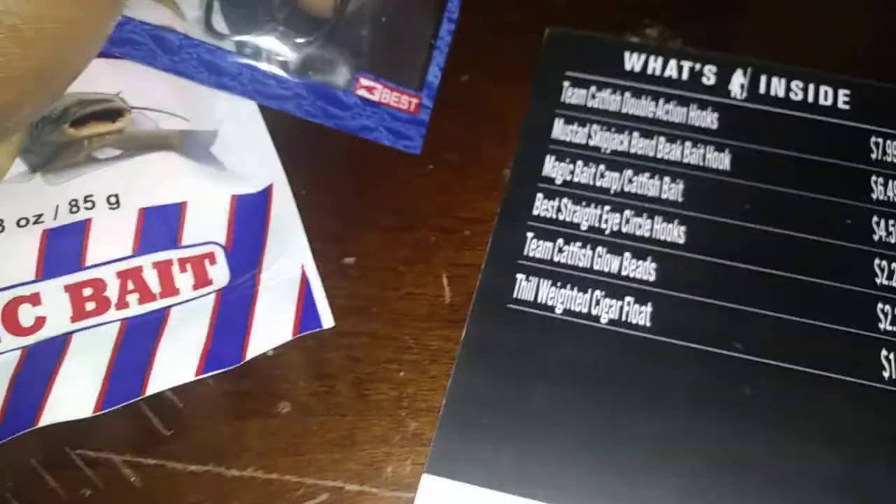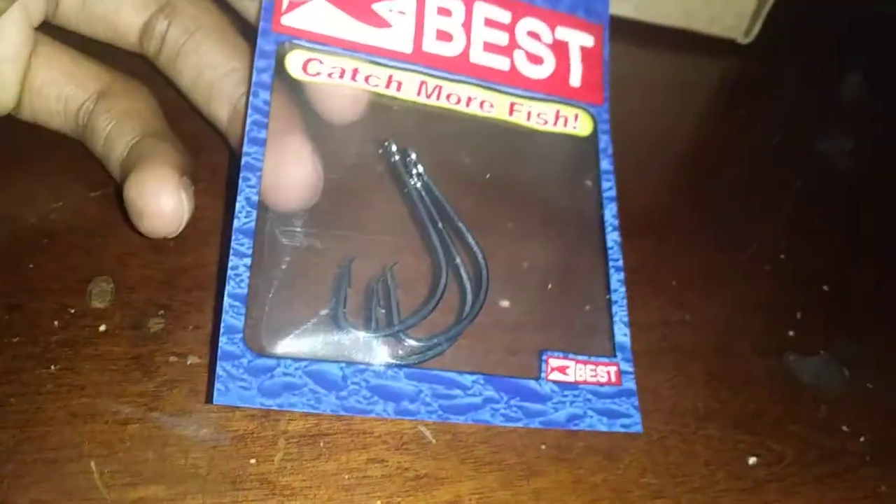Next you have the Best straight-eye circle hooks at $2.29, comes in a three pack. Not that familiar with the Best brand but I'm going to test them out — they look good.